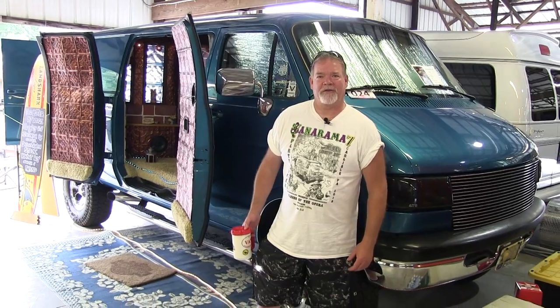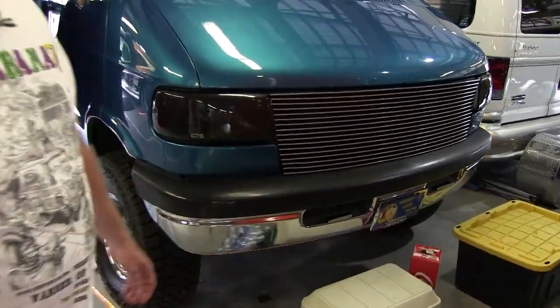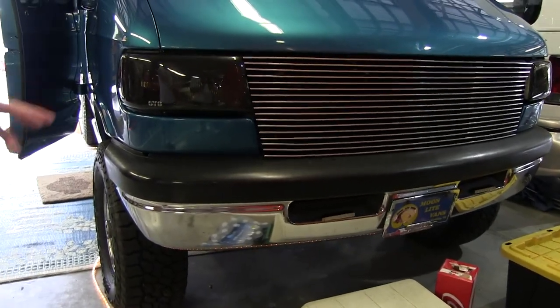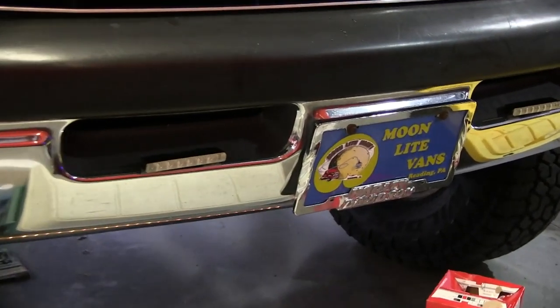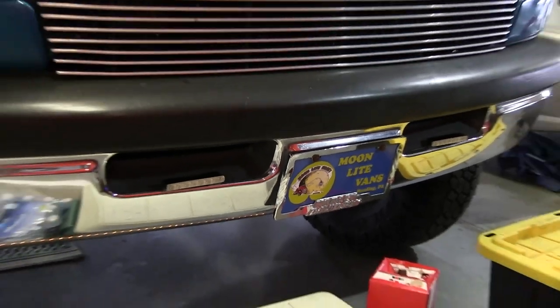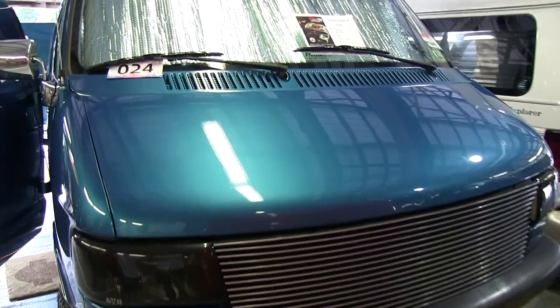Should we walk around it? Got a custom grille in the front. The headlight covers are custom. Little fog lights. It's a Quigley 4x4 — it came that way from the factory. I'm the second owner. It was a plumber's van first. It was just bare stock when I got it, with roof racks and stuff on it.